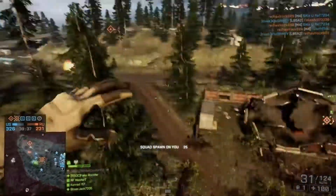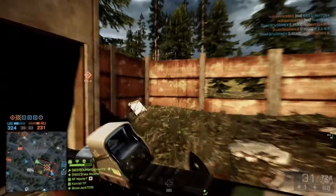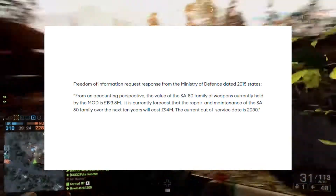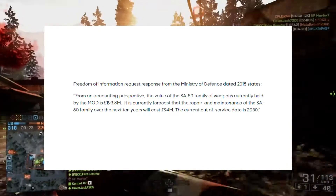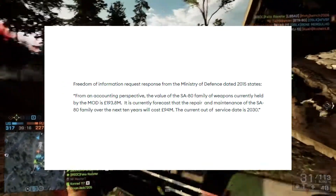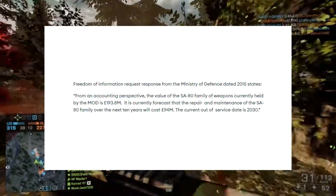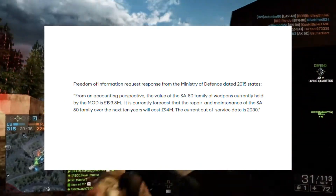Whilst the value of individual rifles is unknown, most speculate that each rifle costs about £1,000 to £1,500. The Ministry of Defence stated in 2015: "From an accounting perspective, the value of the SA-80 family of weapons currently held by the MOD is £193 million." It's currently forecast that repair and maintenance of the SA-80 family over the next 10 years will cost around £94 million. The current out-of-service date is 2030.